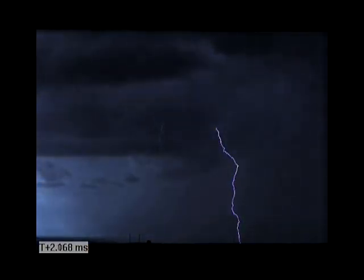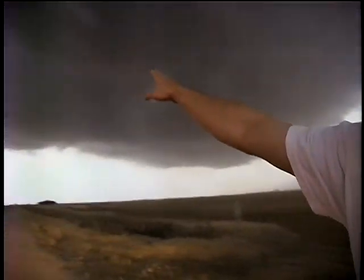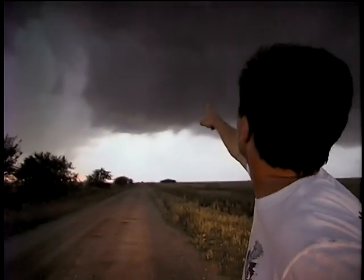These stunning images were captured by researcher Tim Samaras, an electronics engineer who puts himself in a storm's path to document extreme weather.